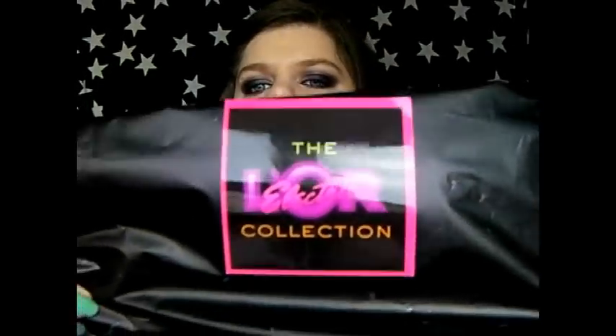L'Oreal have a new collection out called the Lorelectric Collection. This whole collection was sent to me — along with the two Lizelle products. It consists of three nail polishes, two eyeshadows and three lipsticks. I've been playing with it for a while and I think I'll do a separate video. There are three nail polishes — these two look very similar but they're not really.